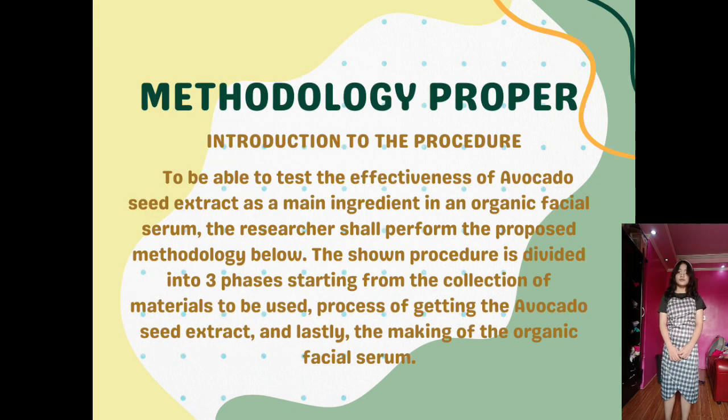For the methodology proper: To be able to test the effectiveness of avocado seed extract as a main ingredient in making an organic facial serum, the researchers will perform the proposed methodology below. The procedure is divided into three phases: the collection of materials, the process of getting the avocado seed extract, and the making of the organic facial serum.